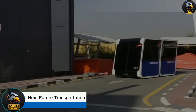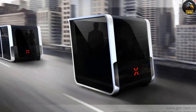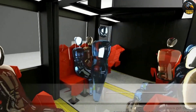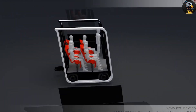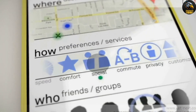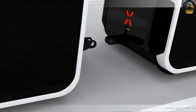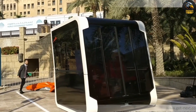Next Future Transportation is reinventing how we think about city travel. Imagine hopping into a self-driving electric pod that can glide through city streets on its own, but also link up with other pods to create a larger, bus-like structure. This modular system is designed for flexibility, allowing passengers to switch pods mid-ride without stepping out. The goal is simple: less traffic, more eco-friendly transportation, and a smoother journey for everyone.